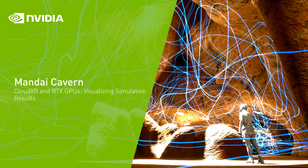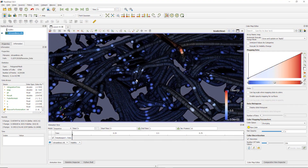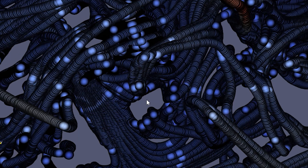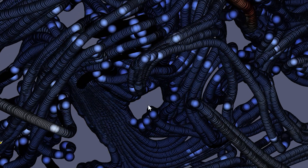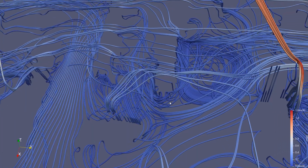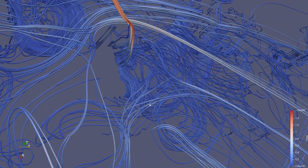Today's simulation software applications produce high-fidelity, extremely accurate results that benefit many industries. For architects and engineers, simulation data provides valuable insight into crucial parameters for design and construction, and assists with identifying potential safety requirements of a project early in the design process.